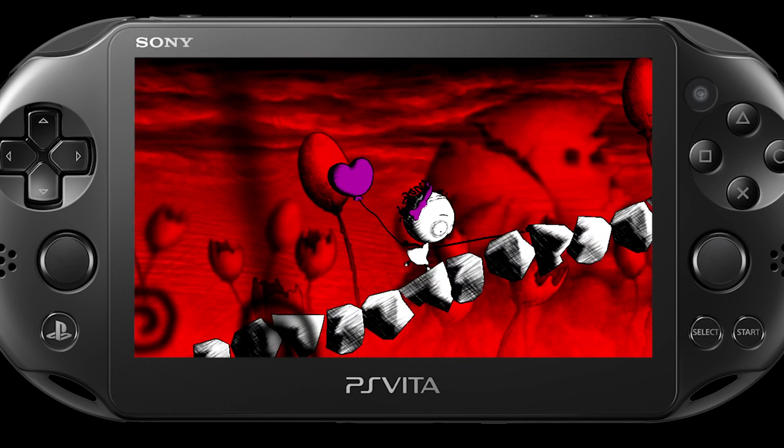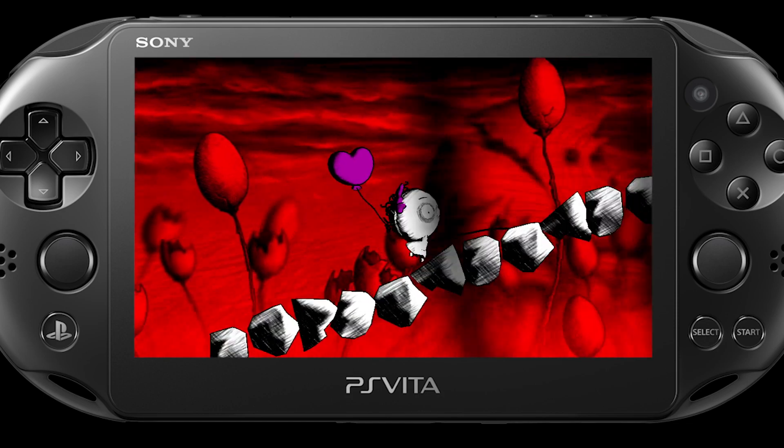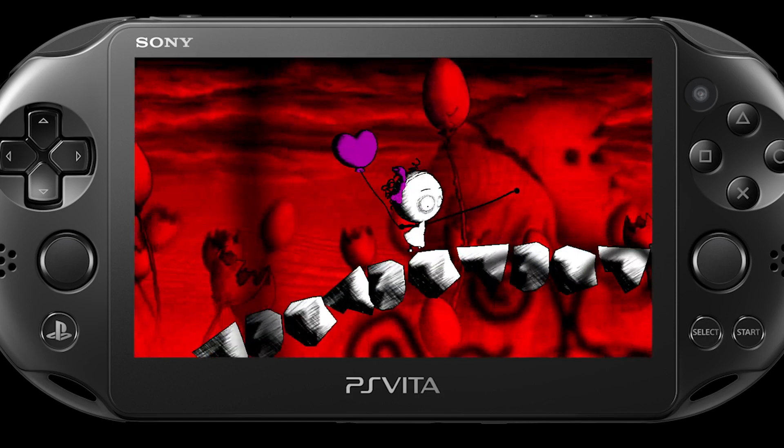We all are passionate about bringing craftsmanship in a way to game making, and not just relying on pure technology.